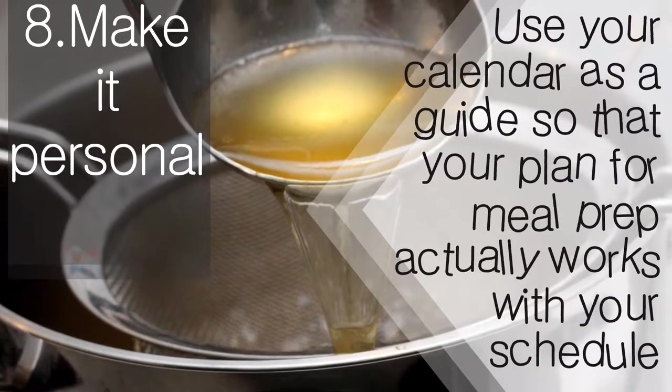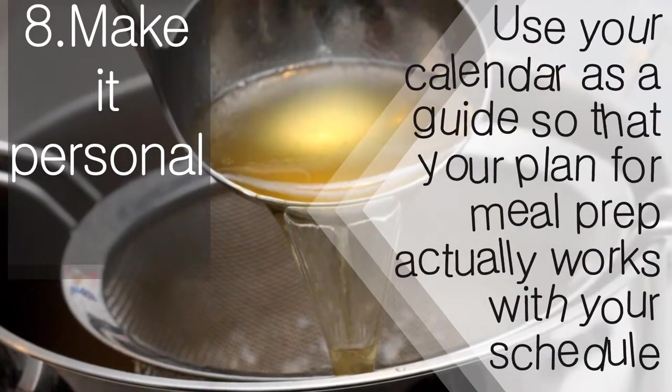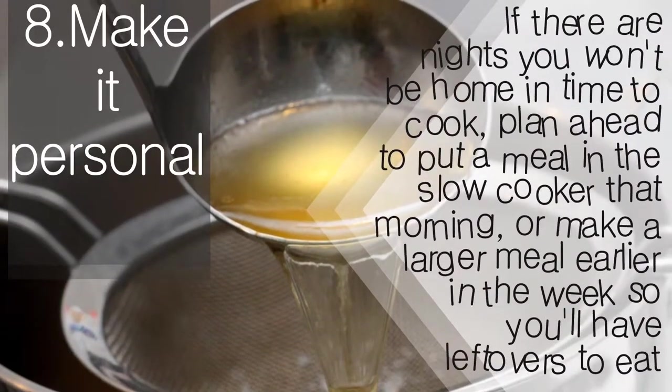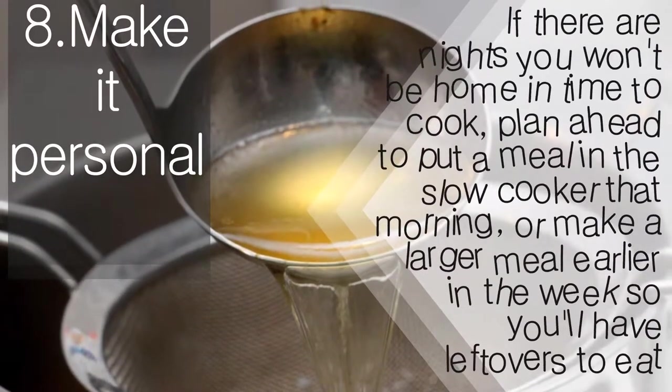Make it personal. Use your calendar as a guide so that your meal prep plan actually works with your schedule. If there are nights you won't be home in time to cook, plan ahead to put a meal in the slow cooker that morning, or make a larger meal earlier in the week so you'll have leftovers ready to eat.